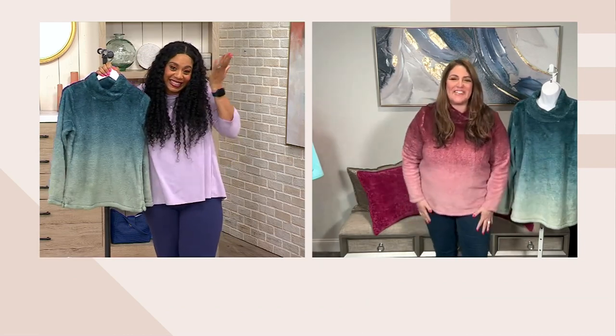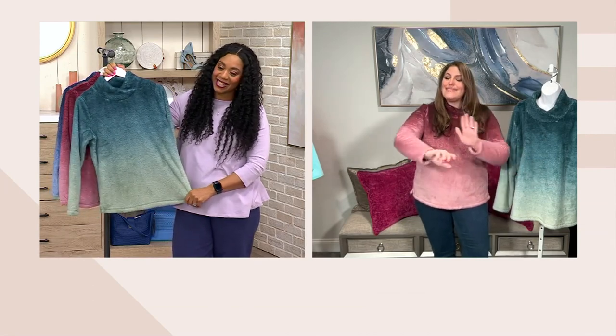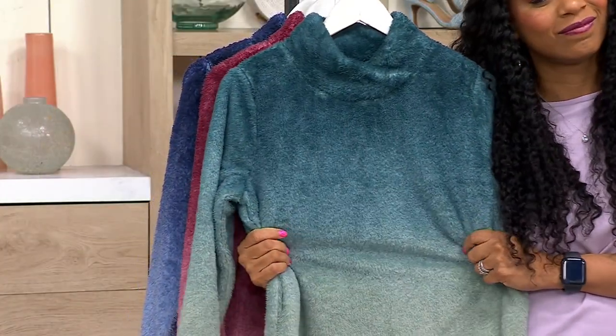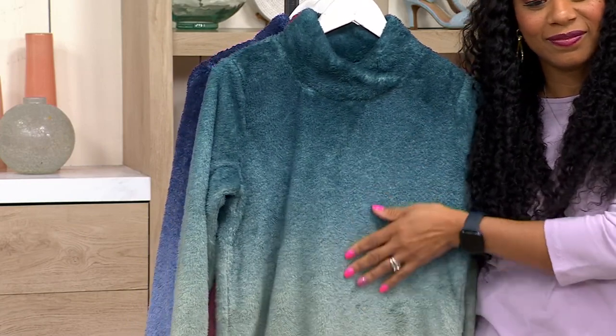Every time we're together we just love singing. I'm not going to go there with our pockets — this doesn't have pockets, so we can't sing the song. This is so soft. I was just saying how I don't want to take this off because of how comfortable it is.